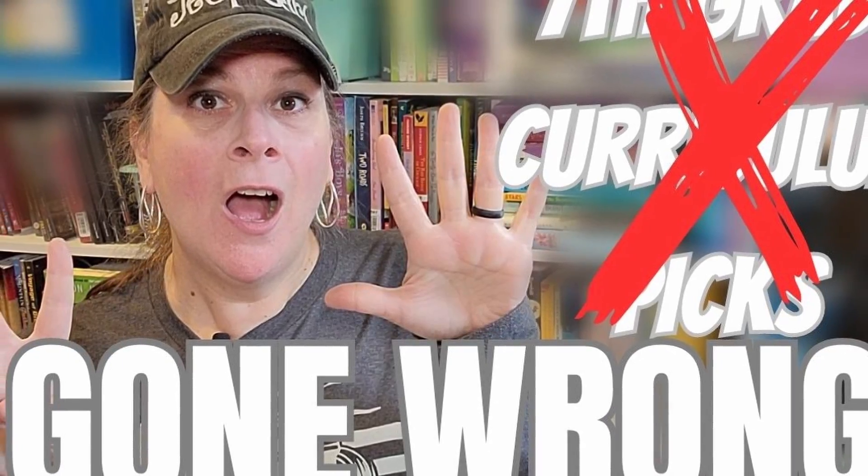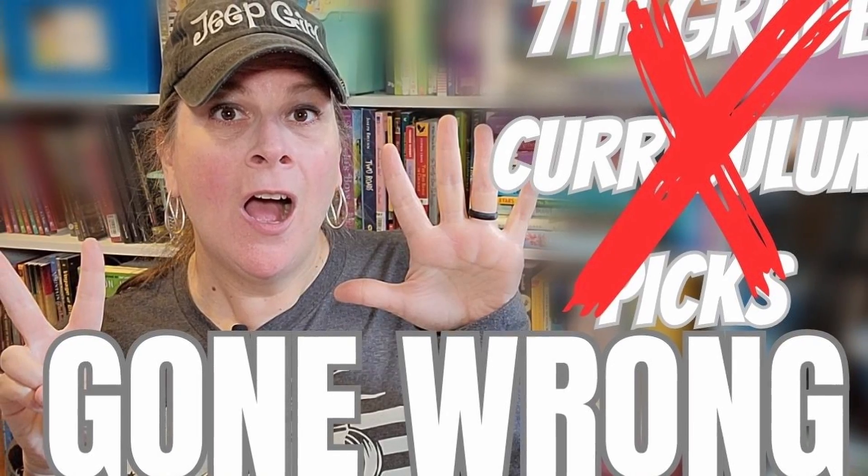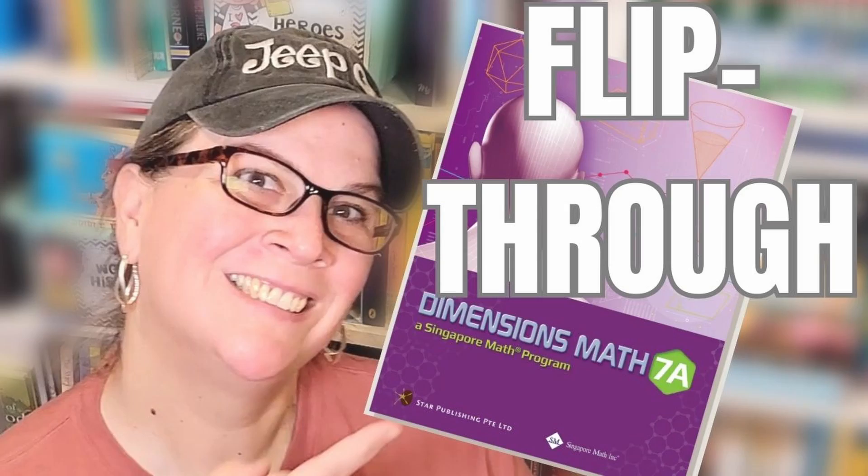It was absolutely wonderful. We loved Singapore Dimensions, and it was something that I had just planned on continuing for as long as possible. But when I received the seventh grade Dimensions, it was a screeching halt and I knew that was not what we needed. I have a flip-through and a video talking about why we decided not to use Dimensions in seventh grade, which I will link down below.